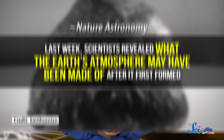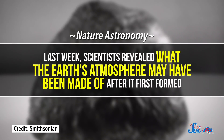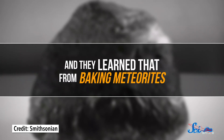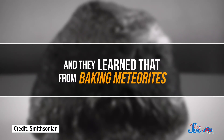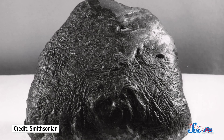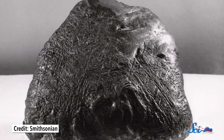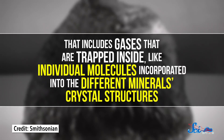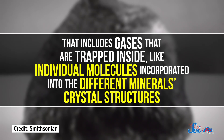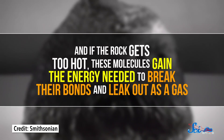Speaking of studying samples of space rocks back on Earth, our second story concerns some rocks that got here the old-fashioned way — by smashing into us. Last week in Nature Astronomy, scientists revealed what the Earth's atmosphere may have been made of after it first formed, and they learned that from baking meteorites. Just like Bennu, certain meteorites — or at least the insides of them — have stayed mostly the same since they formed in the early solar system. That includes gases that are trapped inside, like individual molecules incorporated into the different minerals' crystal structures.